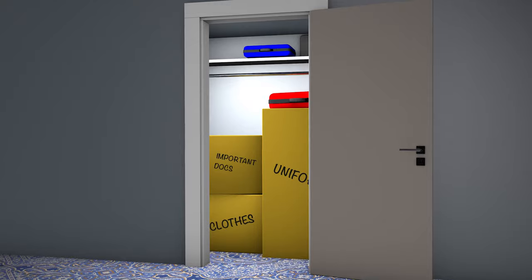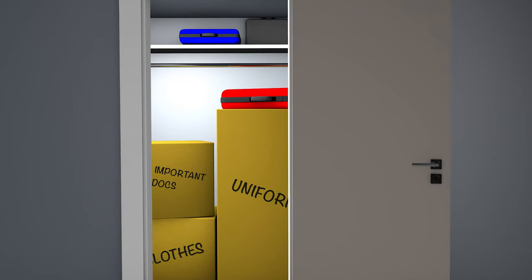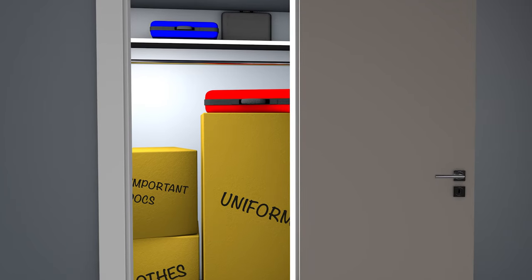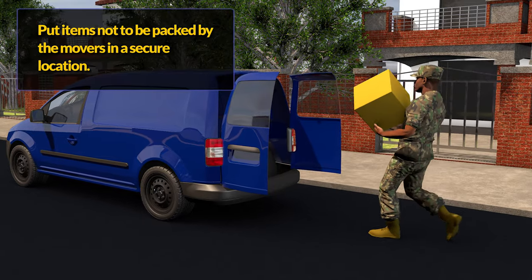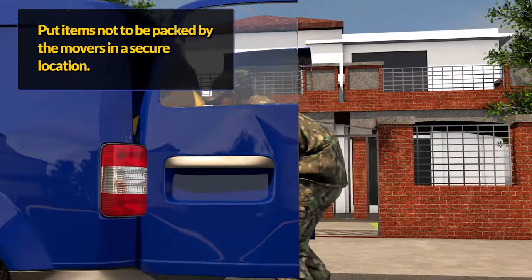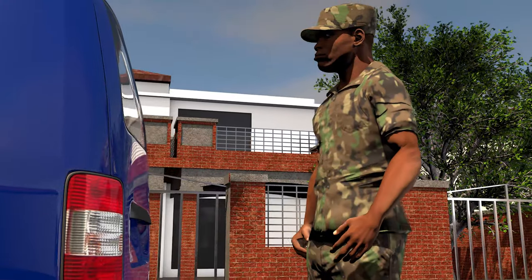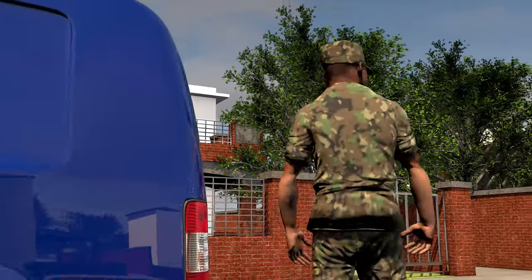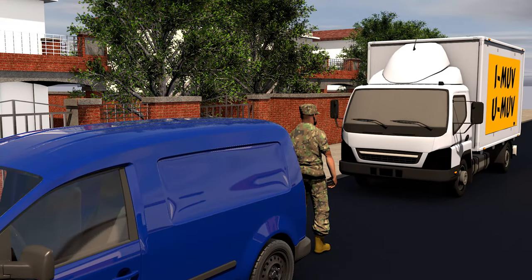Identify items that you do not wish the moving company to pack, including luggage, clothes, uniforms, important paperwork, and anything else you intend to travel with to your next duty station. Secure these items in a location that moving personnel do not have access to, such as in your vehicle, stored at a friend's house, or in a locked room in your house, so that there are no misunderstandings with the moving company.